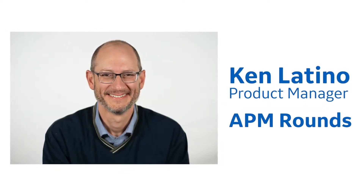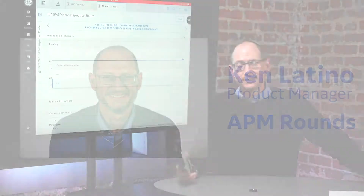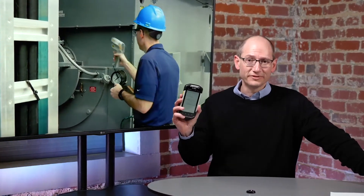My name is Ken Latino and I'm the product manager for the route solution within the GEAPM suite. Today I'd like to talk to you about how to make the most of your mobile device.